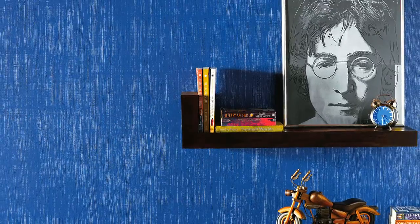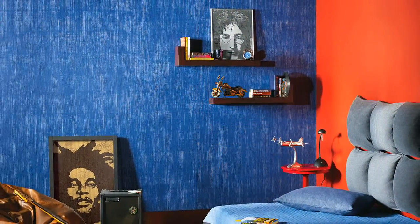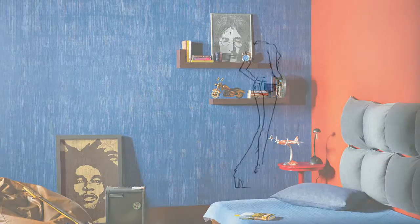Denim. Infuse youthful energy into any room with denim. Let your room live in its comfort, just like you.